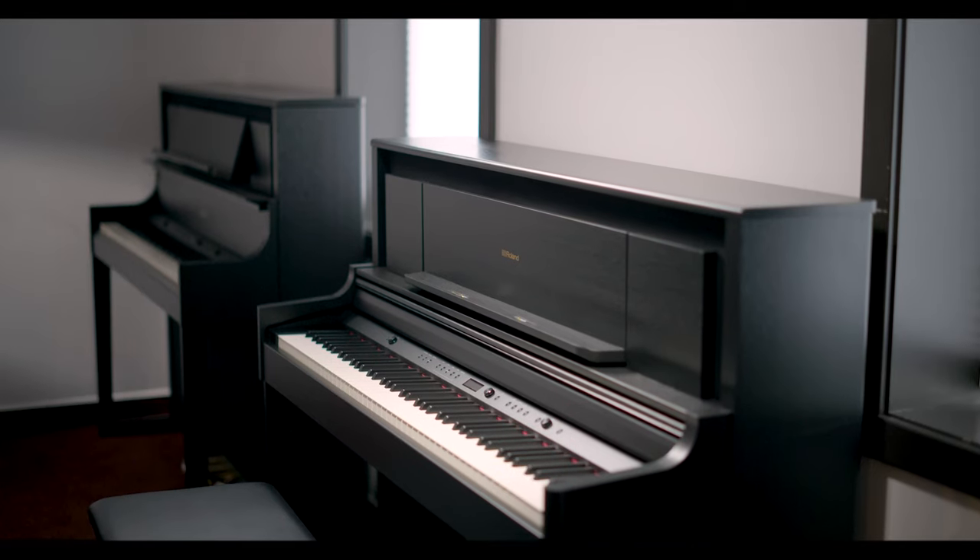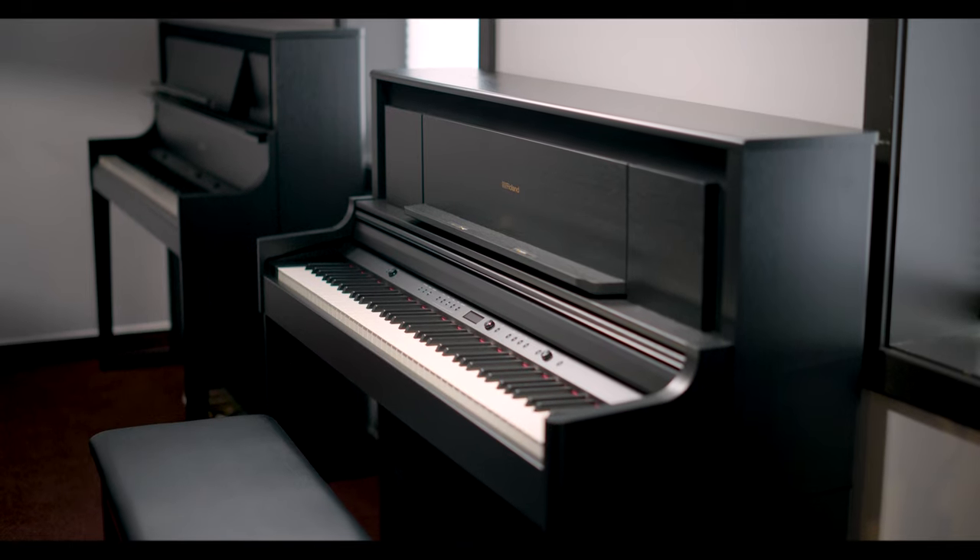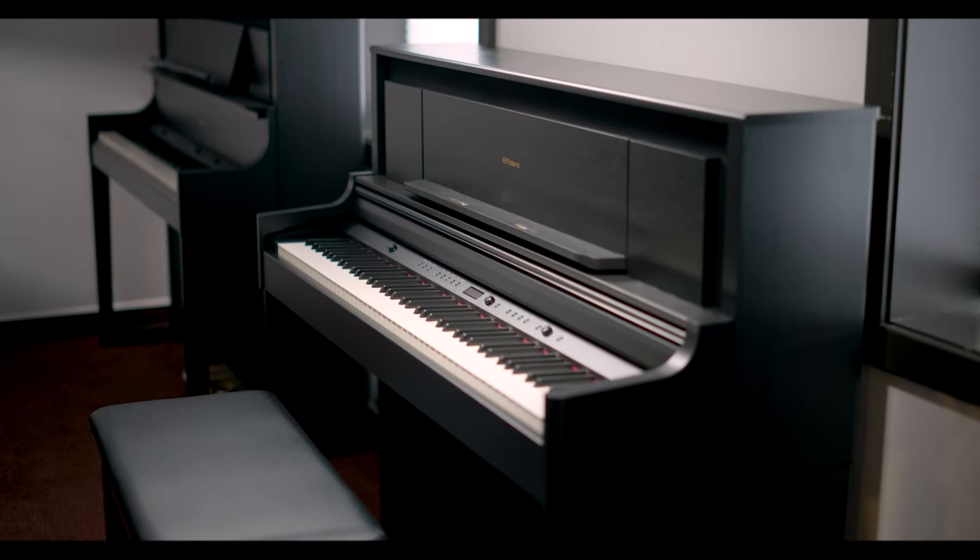One of the biggest advantages of digital pianos over acoustic pianos is that they tend to be less expensive. Digital pianos aren't susceptible to humidity or temperature changes, and they don't require tuning. As we demonstrated earlier, the digital piano is capable of a wide range of tones, sounds, and instrumentations beyond the standard piano sound.